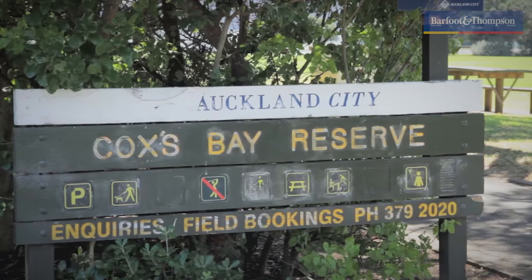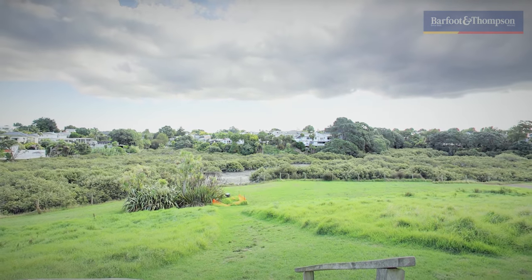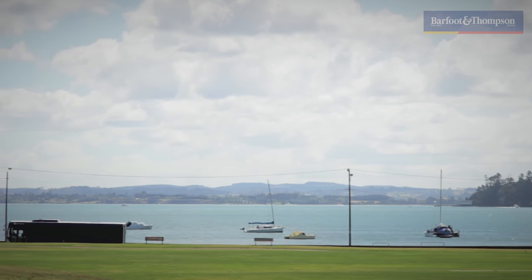Other popular attractions are the Copses Park on West End Road, Seddon Fields for the Western Springs Soccer, the popular scenic Neola Reef, Auckland Zoo, Motat and the city beaches of Herne Bay and Point Chevalier.